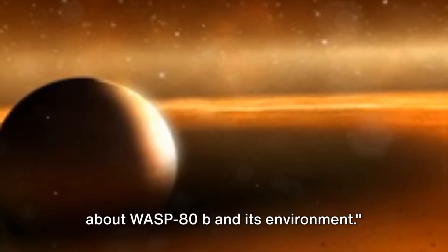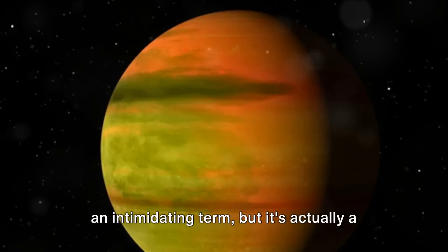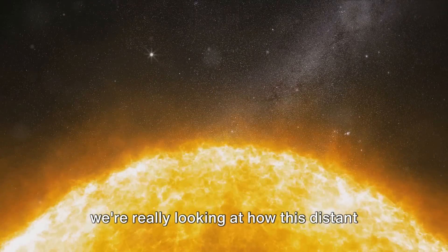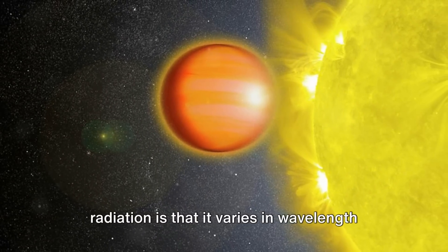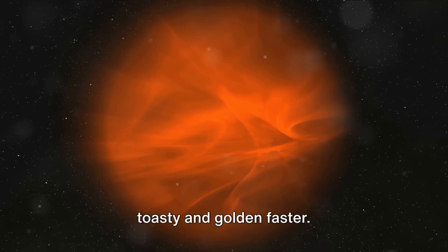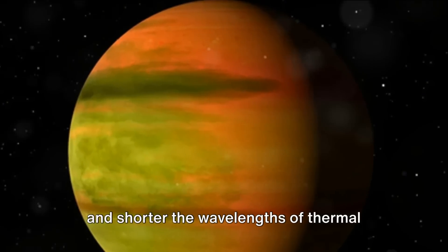The data revealed interesting facts about WASP-80b and its environment. Like all planets, WASP-80b emits some of its light in the form of thermal radiation — a natural process where heat transfers from one body to another as electromagnetic waves. When we look at WASP-80b, we're examining how this distant world radiates its heat into space. The wavelength and intensity of thermal radiation varies with temperature — think of roasting marshmallows over a campfire, where parts closest to the flames get toasty faster due to more intense heat. The hotter the planet, the more intense and shorter the wavelengths of thermal radiation it emits.